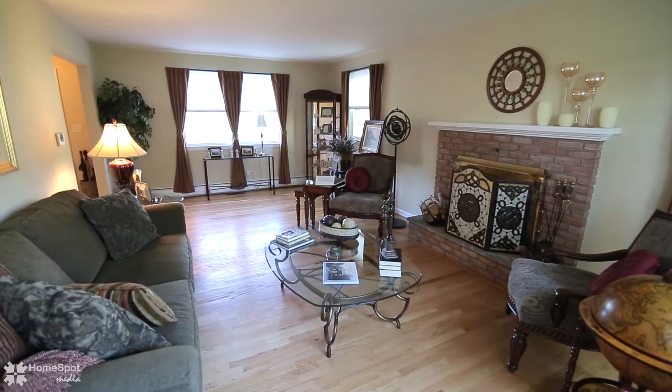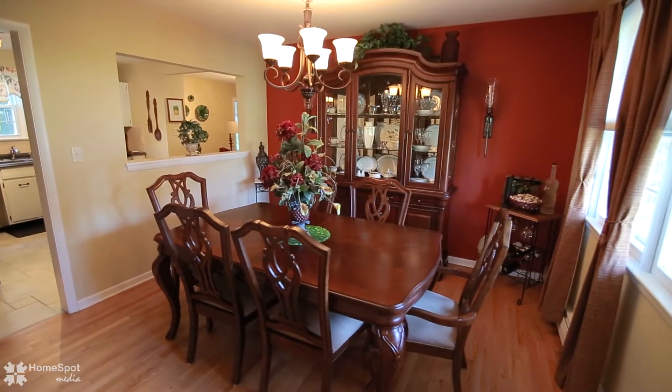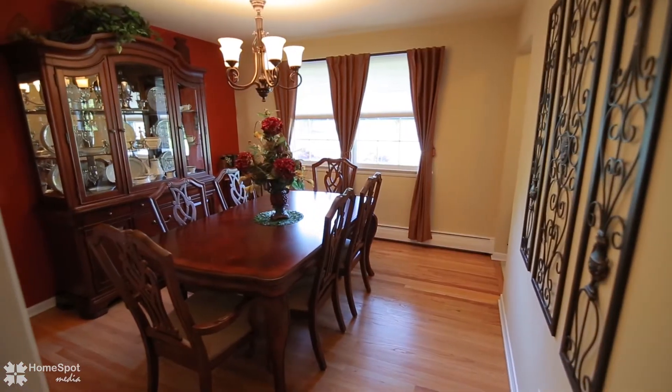Gleaming hardwood floors on both levels, new tile floors in the entry foyer, baths and kitchen, new roof, new HVAC system with central air, plus all new lighting fixtures.